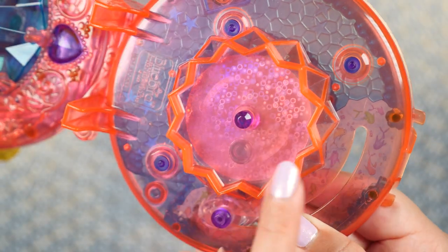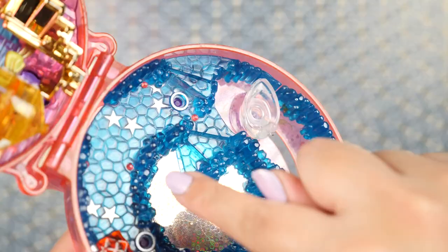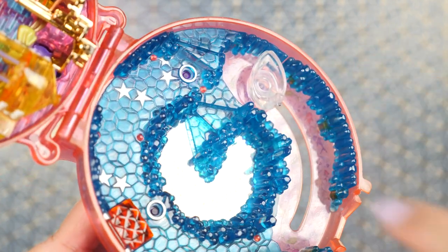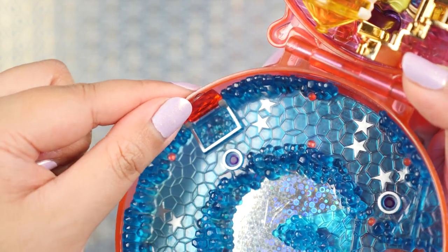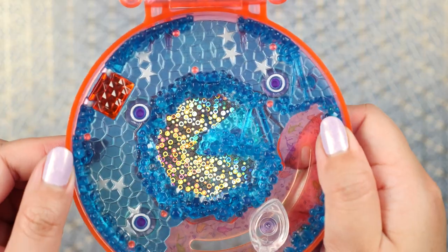There's actually a handle here that you can use to turn the platform — I can't look away. There are a couple sets of stairs so we can go up and down this platform. On this side we get a little crystal compartment, and when we open it up we see more gems, more crystals, more treasures.